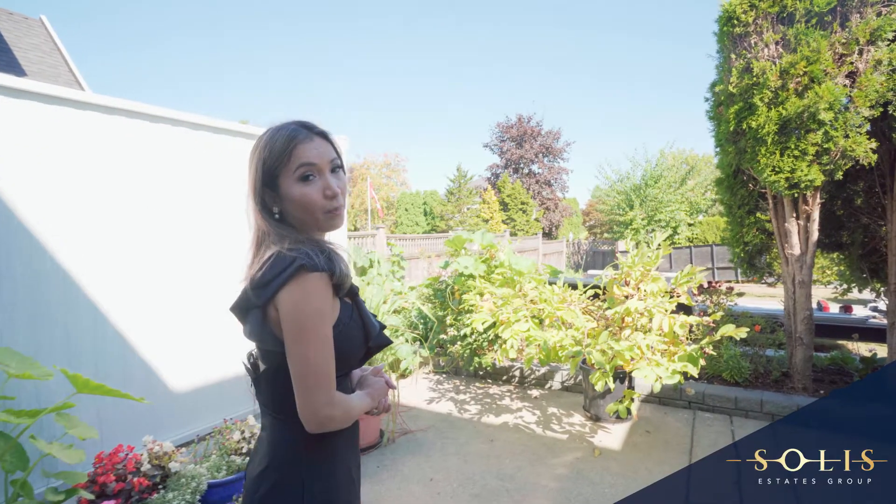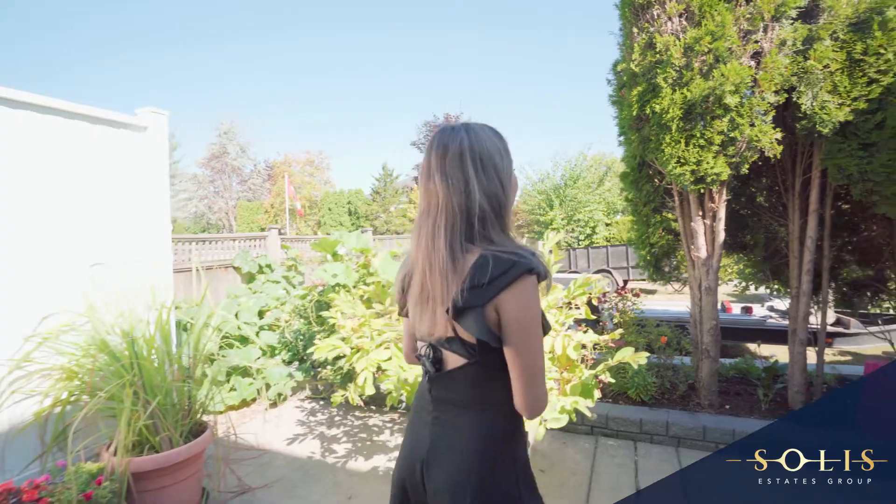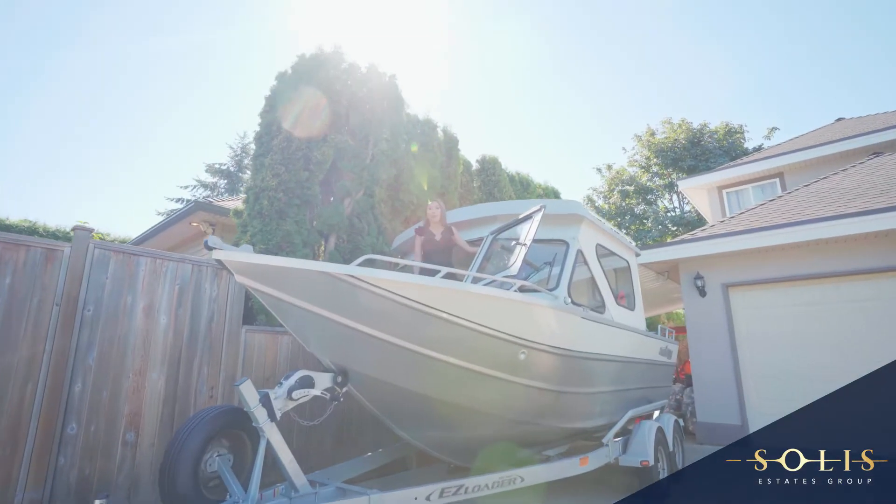Enjoy your outdoor living in your private, fully fenced garden and yard. Plus, ample room for all your parking needs.